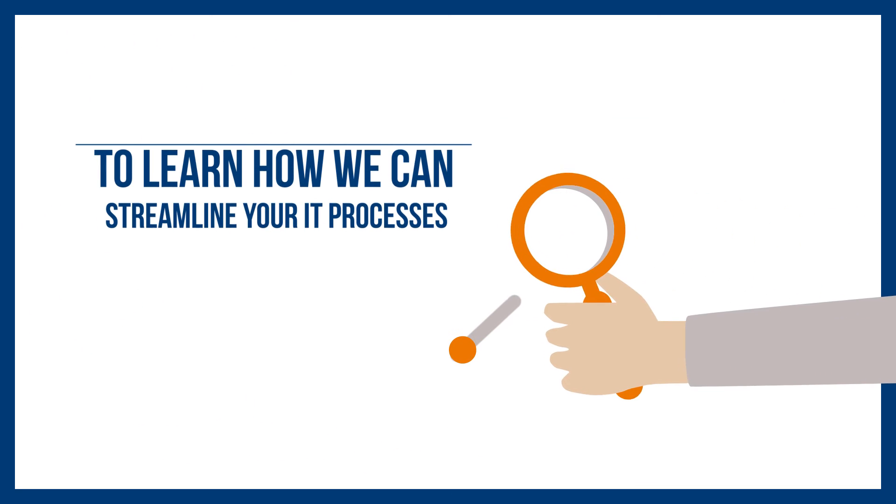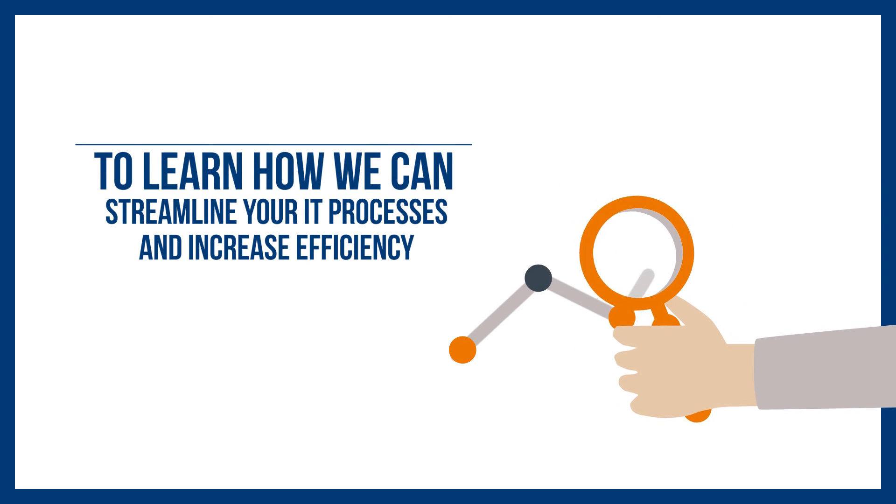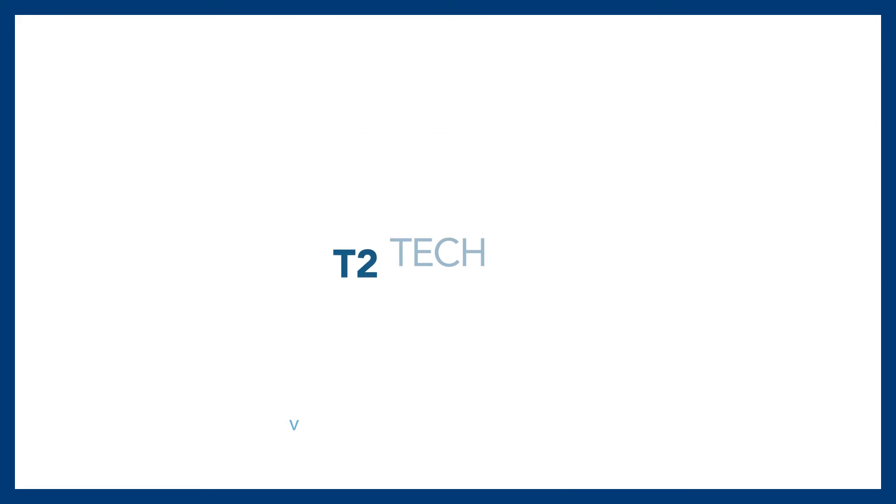To learn how we can streamline your IT processes and increase efficiency, visit our website at t2techgroup.com today.